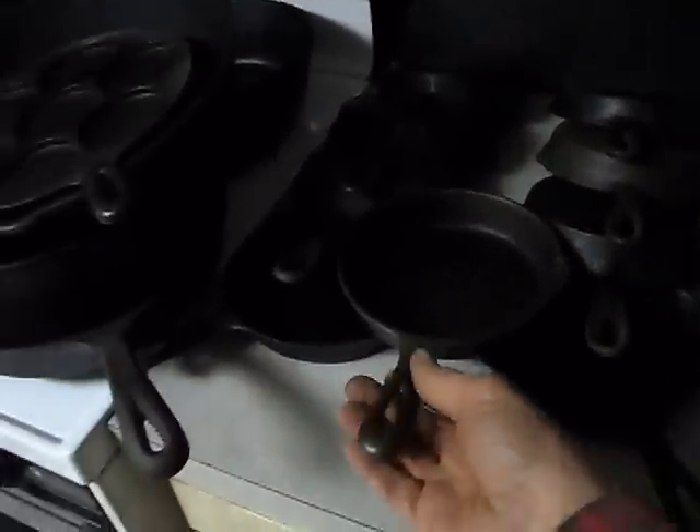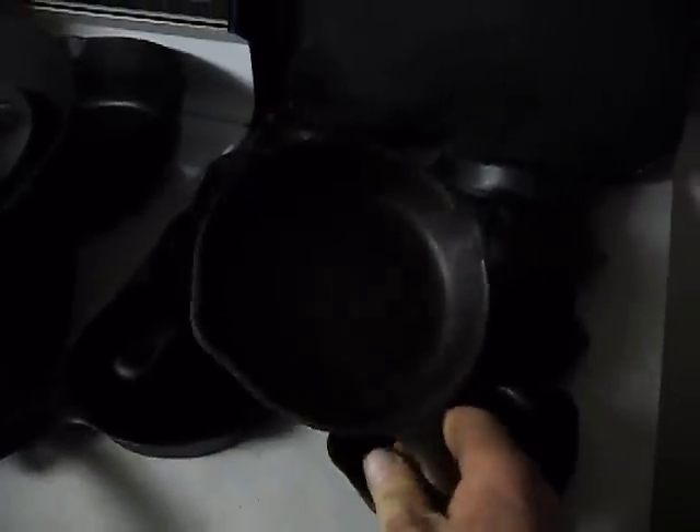Over here is a group of nine six-inch skillets, which I have accumulated over the years. I use these for cornbread and quick breads, baking-powder breads and things like that. There's nine of them.